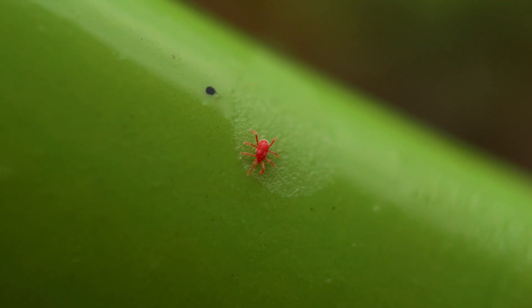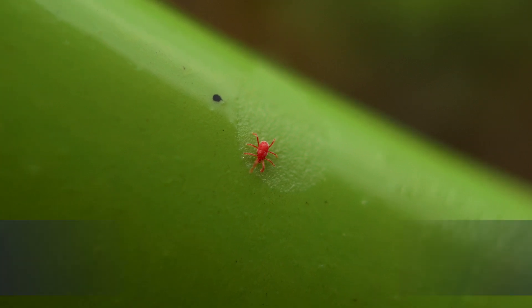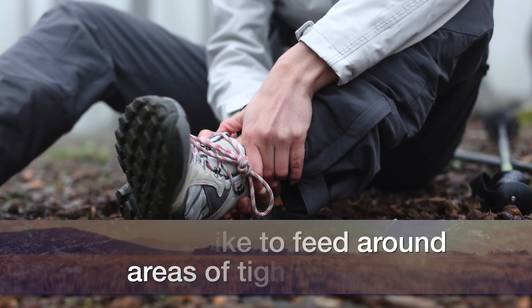When we think about chiggers and where they prefer to feed, think about anywhere there may be some kind of tight clothing — around waistlines and ankles. So sock lines around your ankles and any kind of waistline — that's where we tend to see more of our chigger feeding sites.